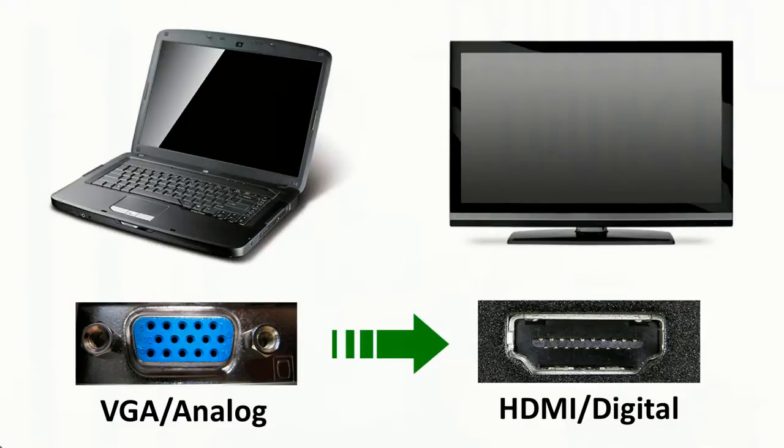A VGA output on your computer to an HDMI input connection on a monitor will require an active adapter or converter to convert the signal from analog to digital. A passive adapter that just changes the plug-in will never work. It's extremely important to know that this conversion process starts as analog and finishes as digital. So when you are buying an active adapter or converter, make sure it says VGA to HDMI and not the other way around.